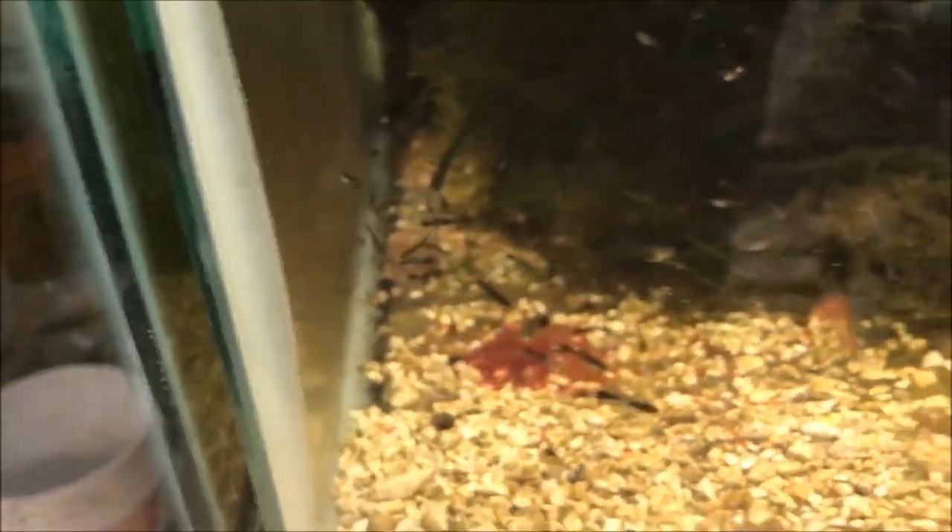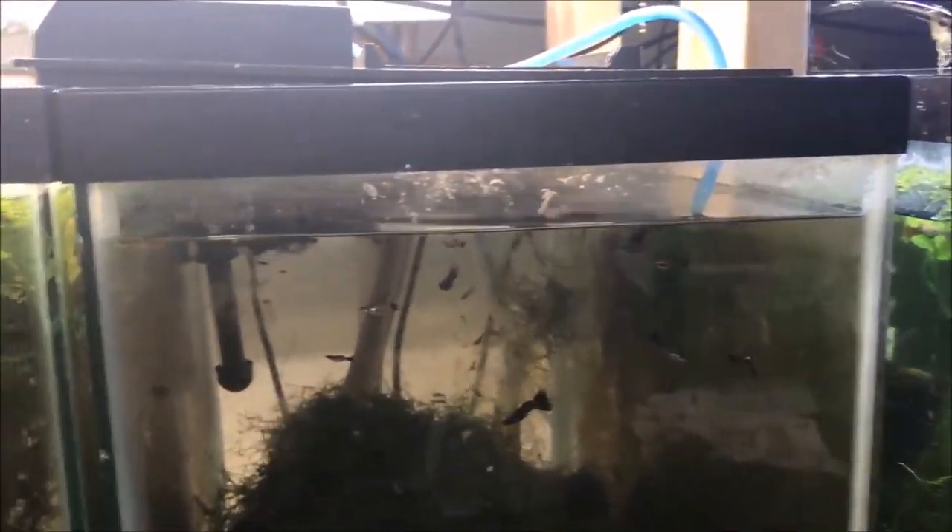Here we have the black Moscows — again, very hardy. You can see the frozen food on the bottom — bloodworms and some beef heart. Lots of fry. These will be going up on the website — my guess would be in about a month when I have some more fry that I can sex easily. There are just males that were bred in this tank; all the other males are up in the male guppy tank.